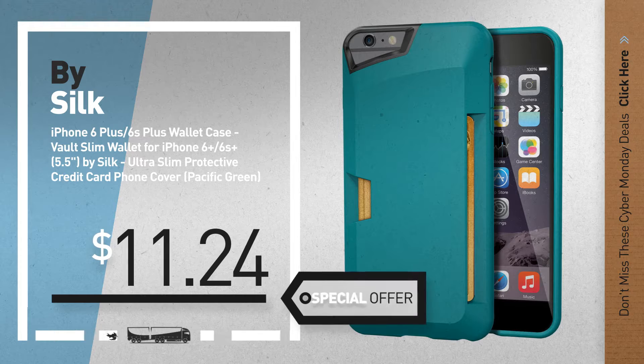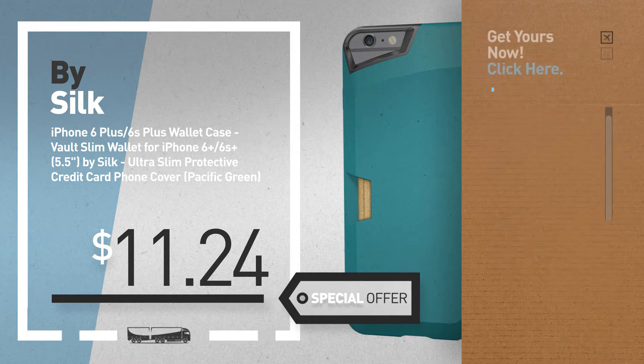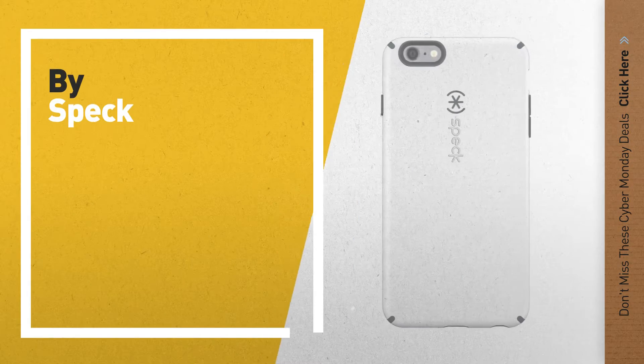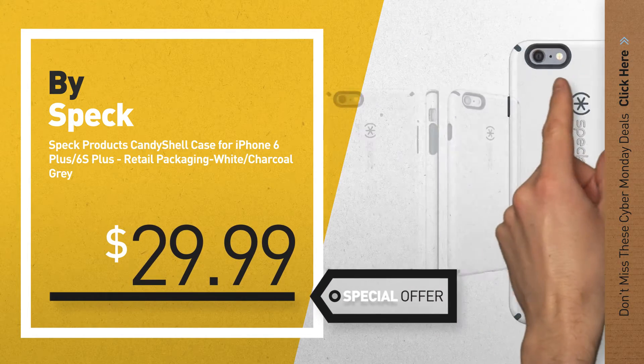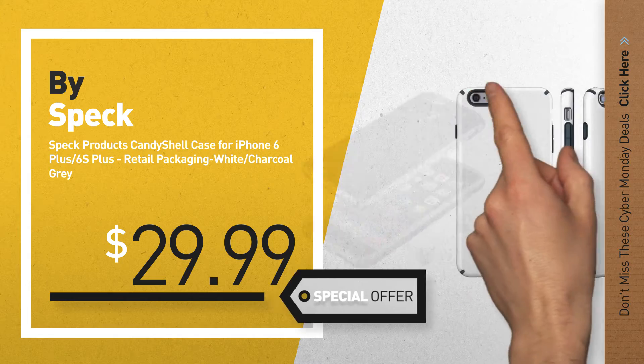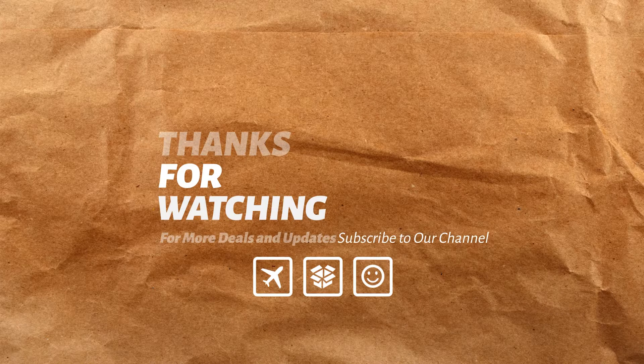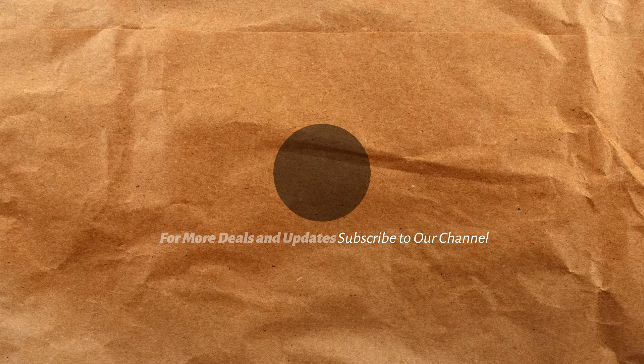Number 9, by Speck. Get these great Cyber Monday deals now — click the circle for real-time updates. Number 10, by Speck. Available on Amazon — check for real-time updates and pricing.